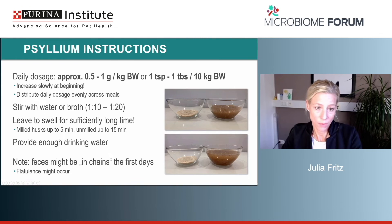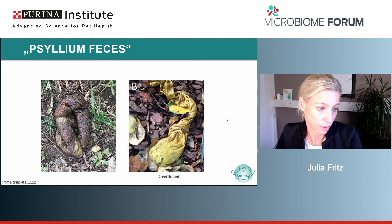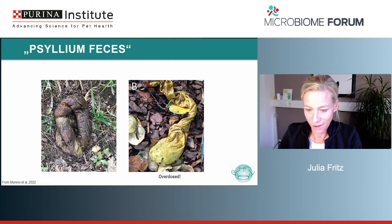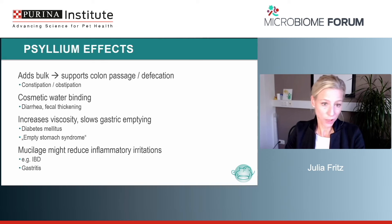The daily dosage for psyllium is the same as for cellulose. Increase slowly, distributed across the meal, stirred with water — importantly, leave it to swell for a sufficient time. Milled husks swell much quicker. With 20 grams in 200 milliliters of water and then 400 milliliters, you can see it expands considerably — so provide enough drinking water. Some owners report that the first day the feces changes and sometimes dogs have little problems defecating. Flatulence might occur.